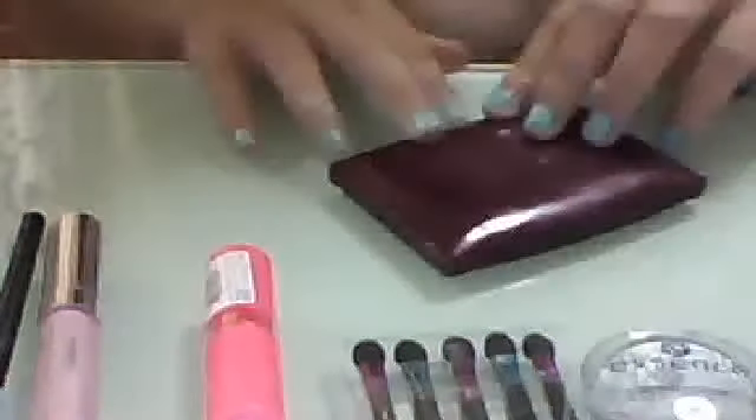I bought these but I didn't even open them. I bought these wonderful eyeshadows. Some of them are all broken, so I have to take those away and stuff.